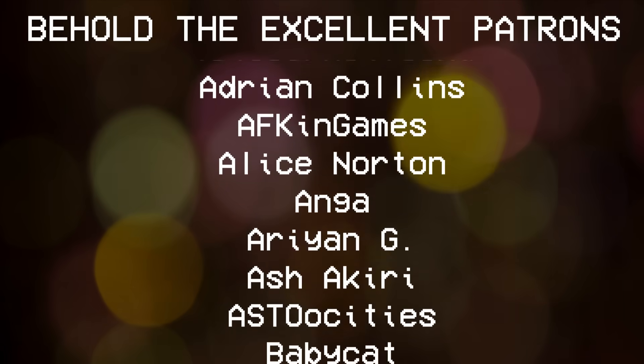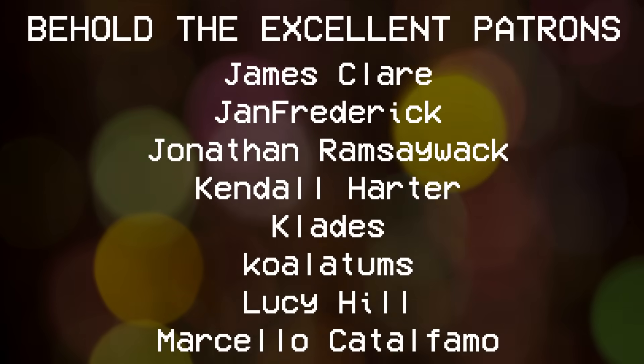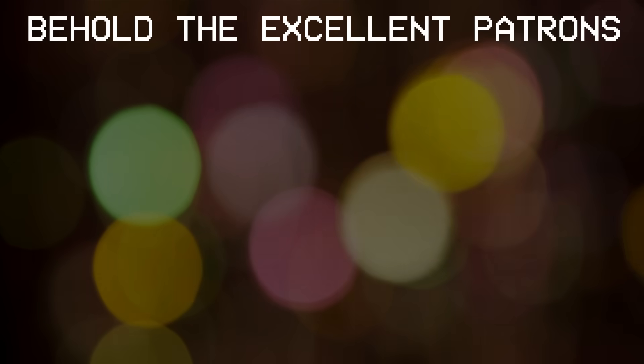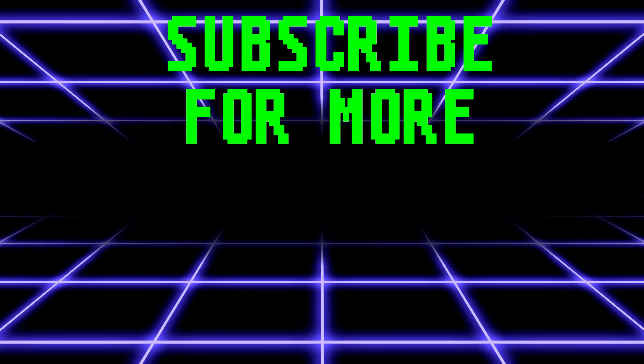What a blooming disappointment most of these were today, especially compared to the stuff we had before. You know what they say — if you work in comedy, you live in horror. Speaking of which, big announcement coming next week. Do you like horror films? I like horror films a lot. Shall we make a horror film?